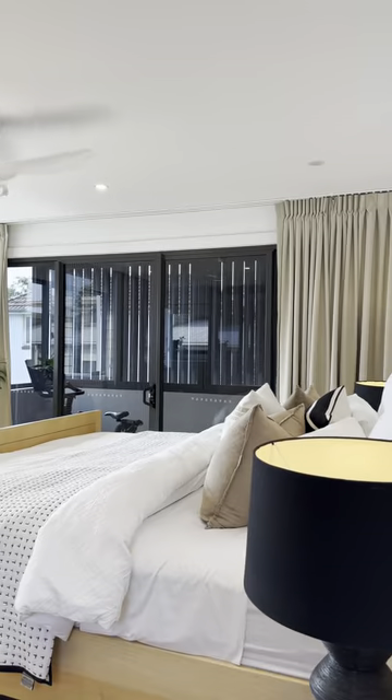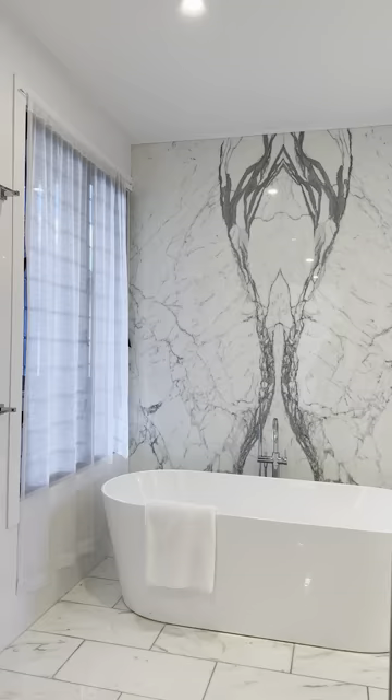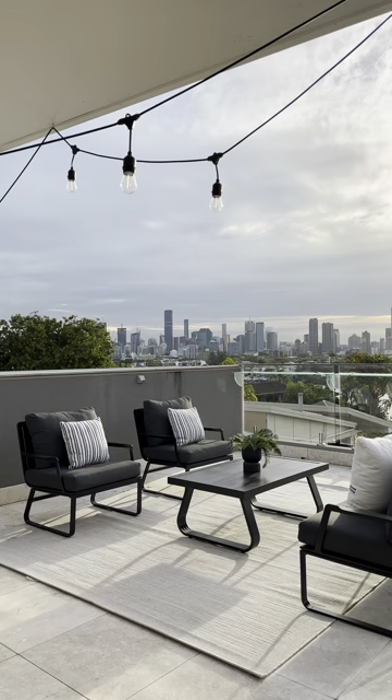If you're looking for a brand new home — not a renovated home, actually brand new — close to the schools, close to the city with a fantastic view, this is certainly the property to come and have a look at.